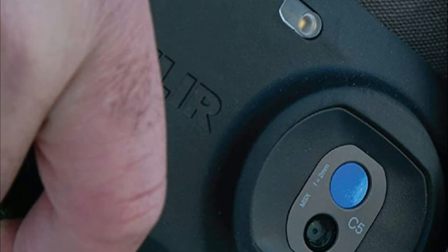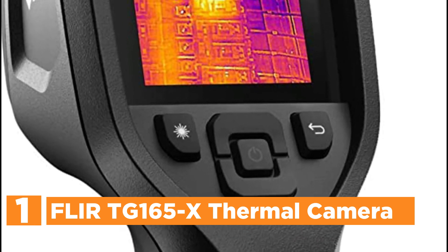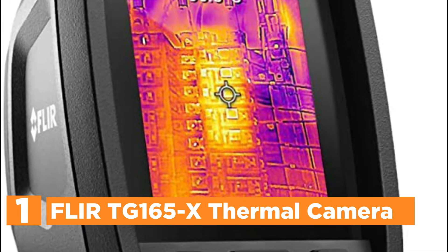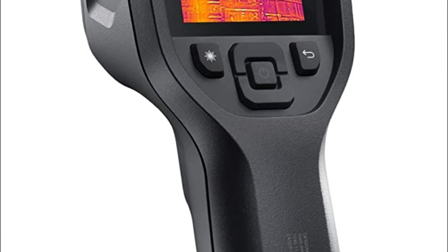A standalone camera loaded with features — it's now possible to carry all the tools you need in your pocket. The top pick in our list is the Flir TG165-X Thermal Camera. Instead of relying on a single-spot IR thermometer, this non-contact temperature measurement and imaging device provides a thermal image of your subject, including cold or hot zones which could be a sign of an issue.